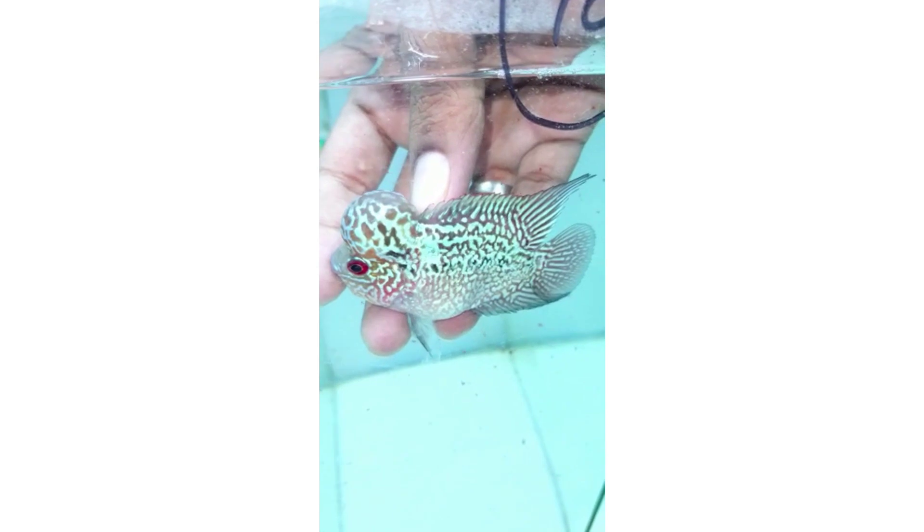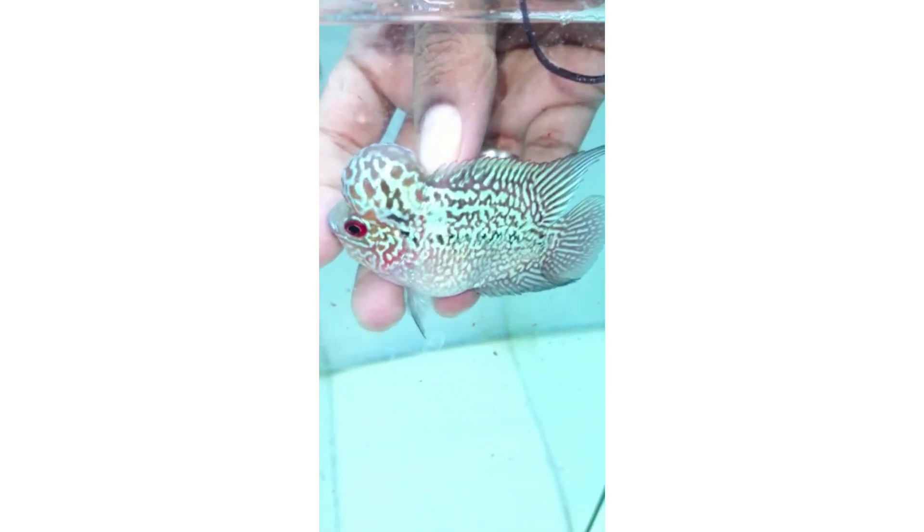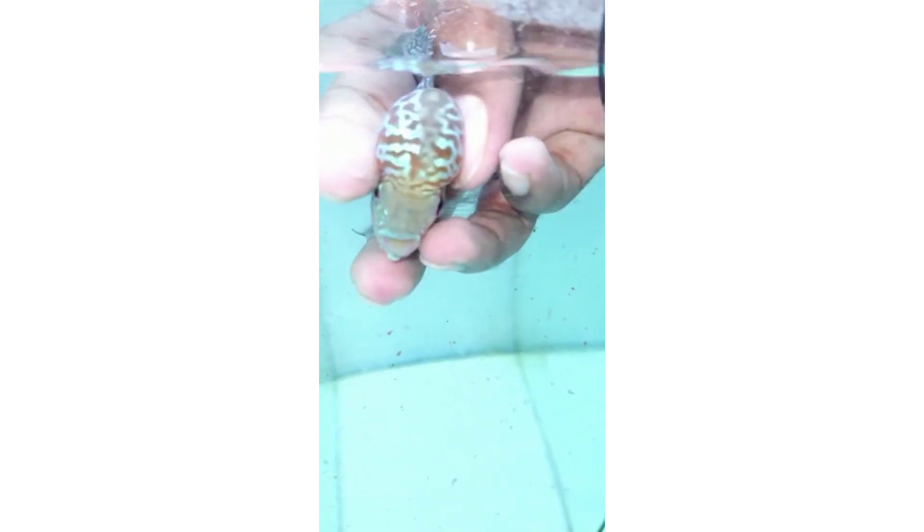Moving on to the second fish I'll be showcasing today. Looks like a magma or a KML cross to me — I'm not sure. The fish number is 70, so if you need this fish, contact Zeeshan Sheikh and tell him you need fish number 70. The cock is completely covered and the fish is absolutely beautiful in shape.